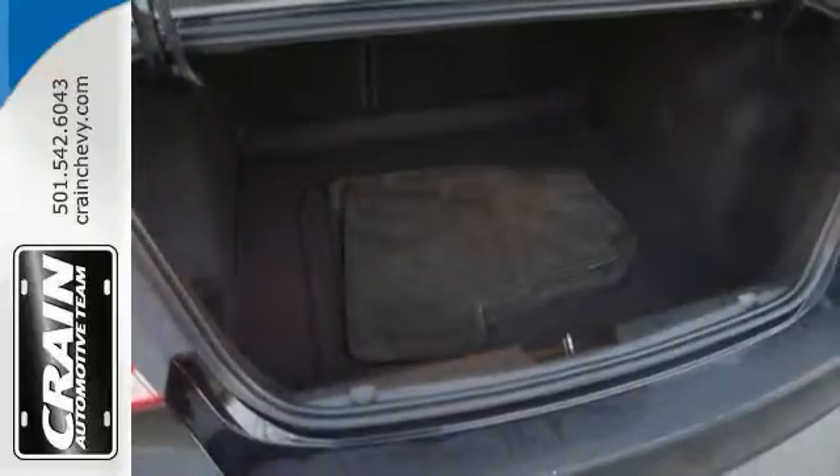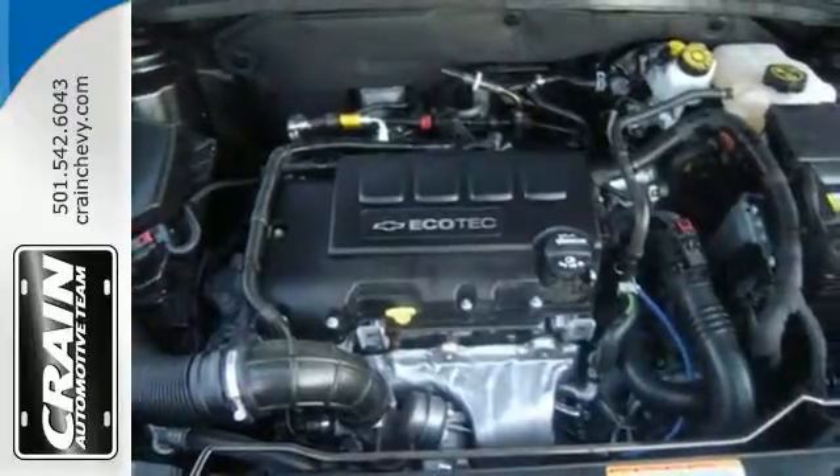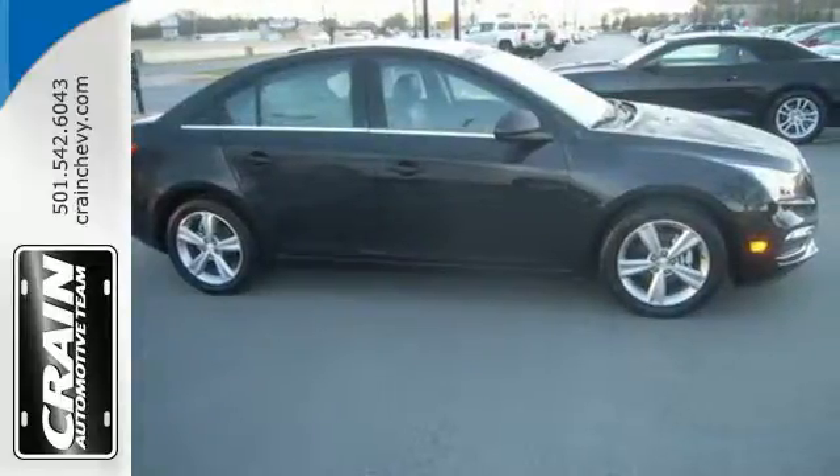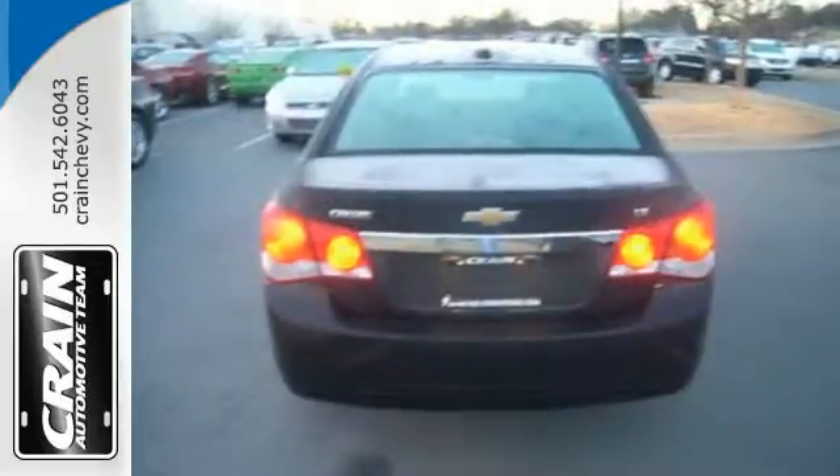Introduce this ride to your Bluetooth-capable devices, while Wi-Fi joins you for every trip thanks to OnStar with 4G LTE capability. Class-leading standard safety features, 10 airbags, and Stabilitrack keep you protected and in control each time you get behind the wheel.